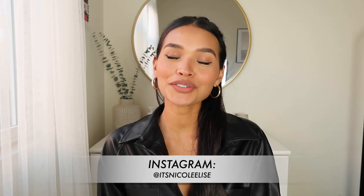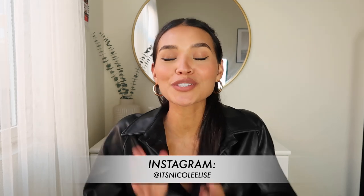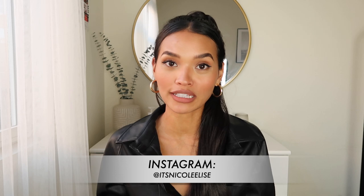Hey guys, welcome back to my channel, Nicole Elise here. So today we are going to be doing a fashion video. I'm so excited to be bringing you guys this video because I haven't done a fashion haul in a really long time. I really love online shopping, but I definitely love shopping on more affordable stores because trends come in real quick and they leave real quick. So if I can shop for cute stuff inexpensively at stores like Boohoo, I definitely want to do that.